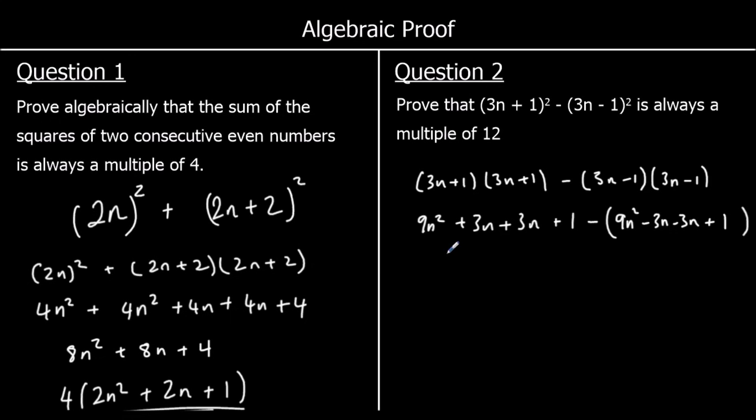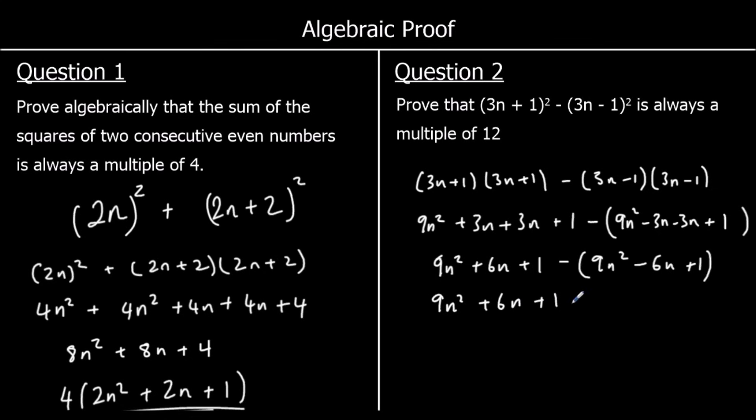Collecting like terms: 9n² + 6n + 1, take away (9n² − 6n + 1). Multiplying through by negative one changes the signs: minus 9n² plus 6n minus 1. The 9n² terms cancel, 6n + 6n = 12n, and 1 − 1 = 0, leaving 12n. Since 12n is the twelve times table, it is a multiple of twelve.